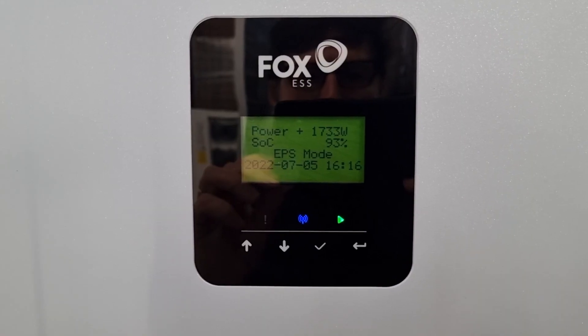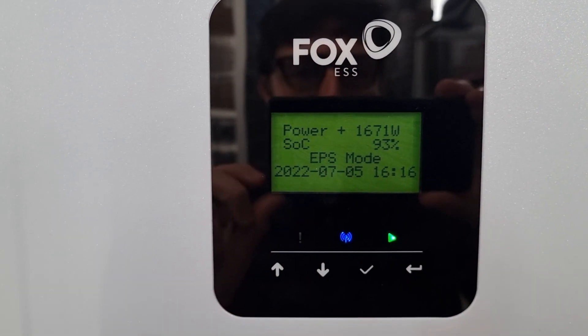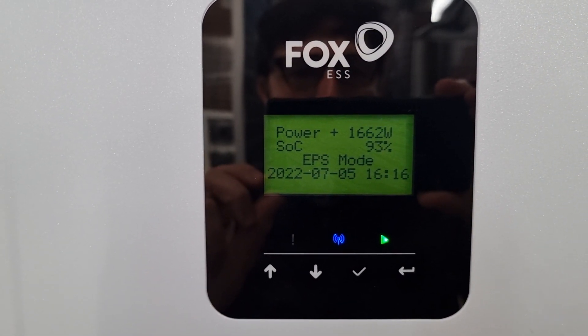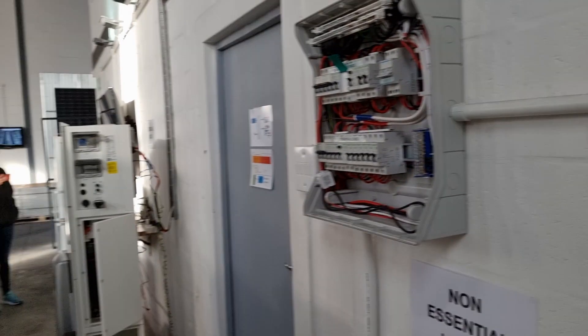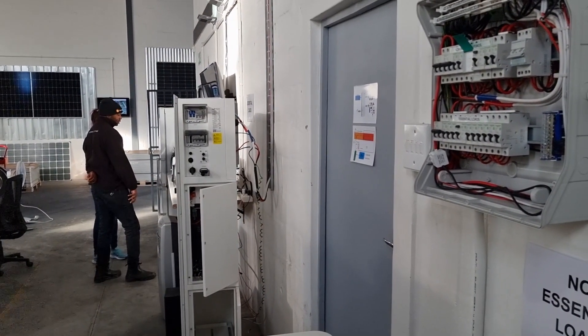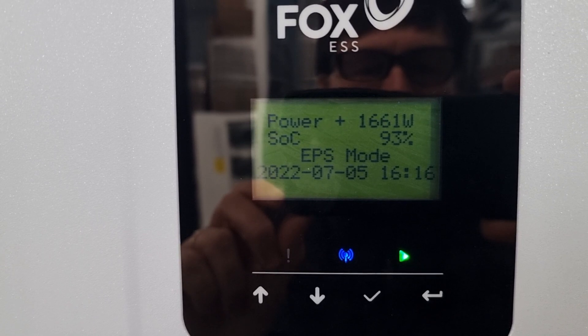As mentioned, we have the system in EPS mode — backup mode — with 1,600 to 1,700 watts of power coming from the Giza to my right. Wilfred is going to be turning on appliances one at a time to simulate load in our test center. So Wilfred, will you start with the microwave there?